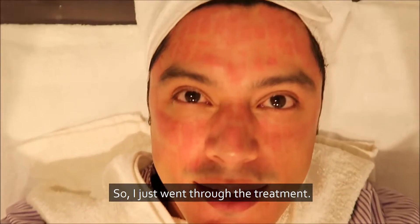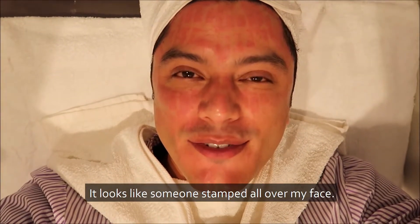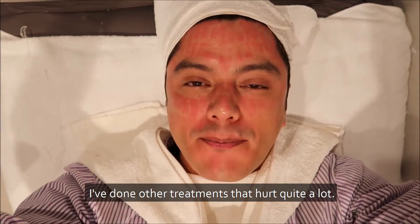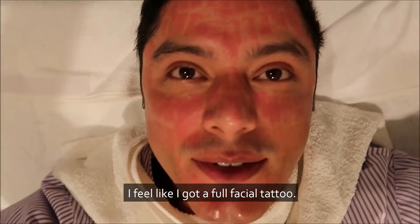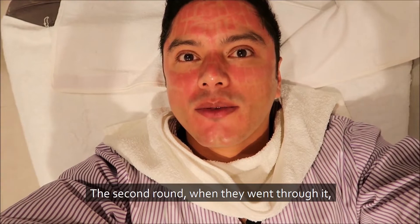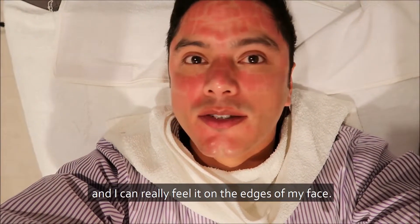So I just went through the treatment. It's kind of cool — it looks like someone stamped all over my face. It didn't hurt. I've done other treatments that hurt quite a lot, but this really didn't hurt because of the numbing cream. I feel like I got a full facial tattoo and my skin feels a lot tighter. It feels like it was lifted. The second round, when they went through it, that was for tightening, and I can really feel it on the edges of my face.